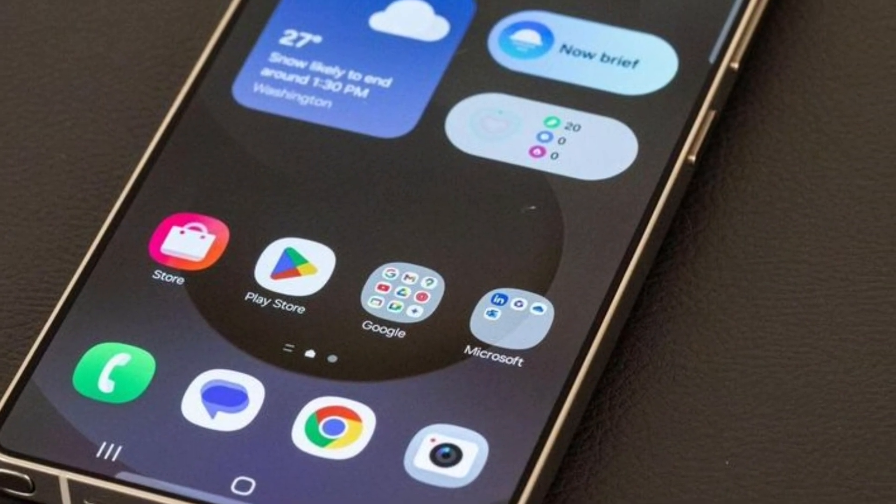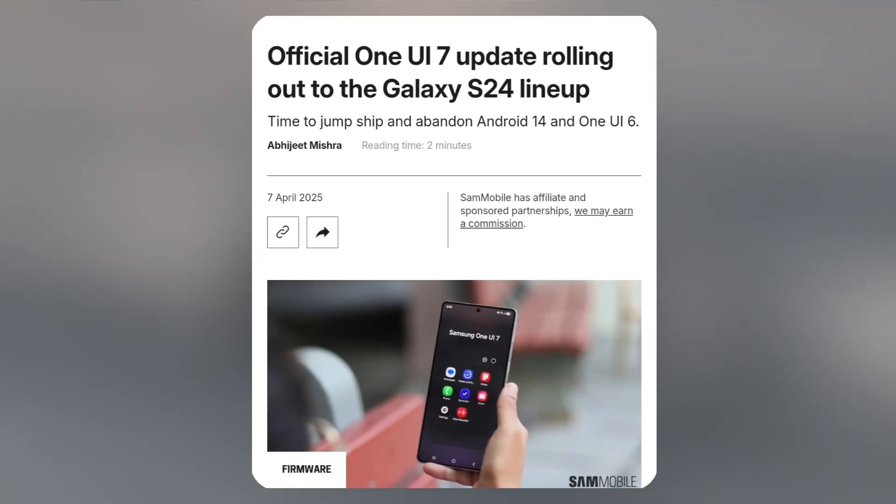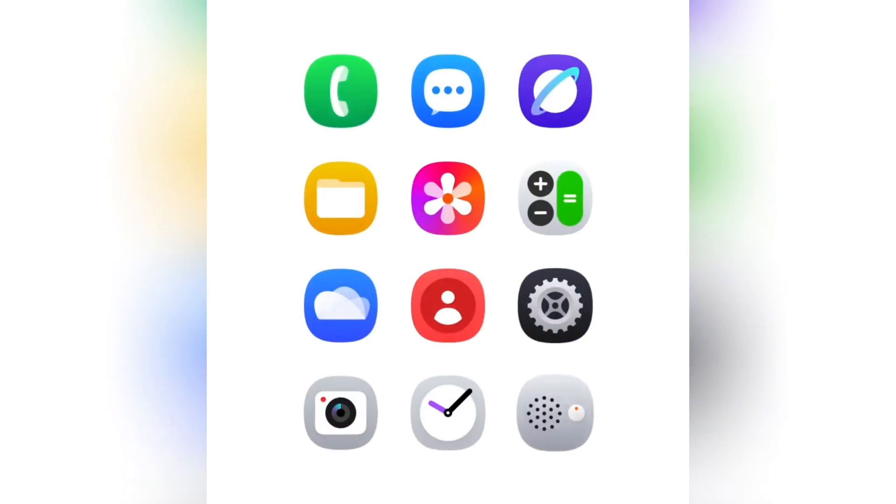After four months of beta testing for the Galaxy S24 series, the company is now gradually releasing the stable version. However, based on the current timeline, some users may have to wait a little longer.